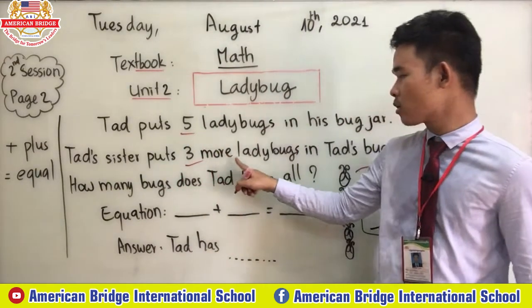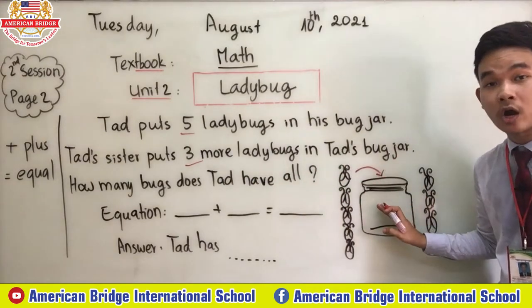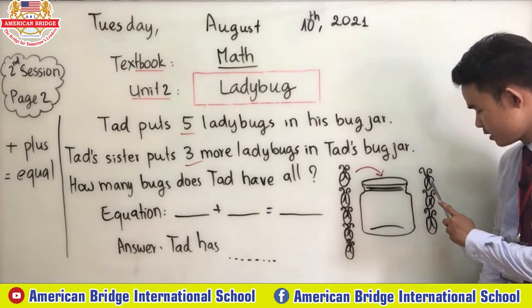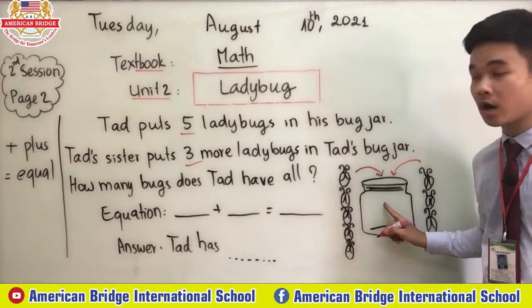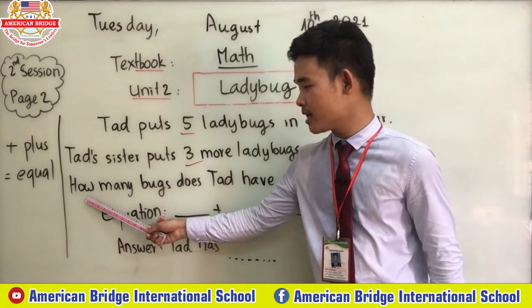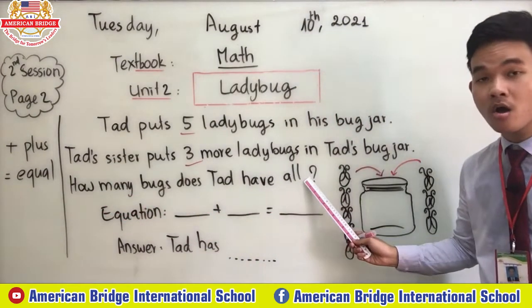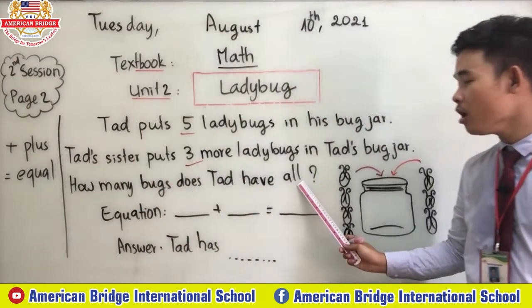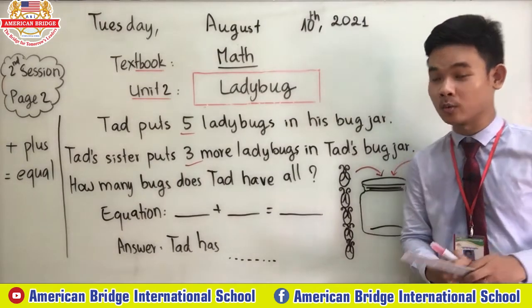And then Ted's sister puts three more ladybugs in Ted's bug jar — the same jar everyone. Ted's sister puts three more: one, two, three. Three more in this jar. Then our question is: how many ladybugs does Ted have altogether?